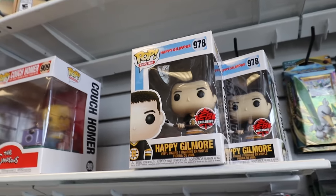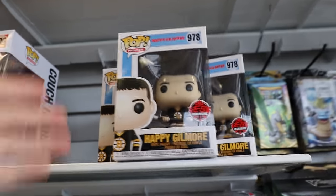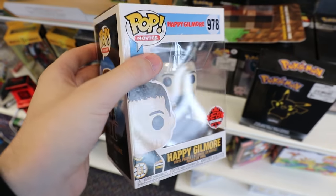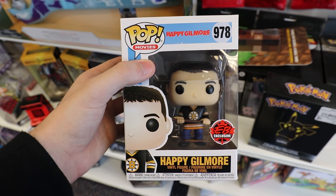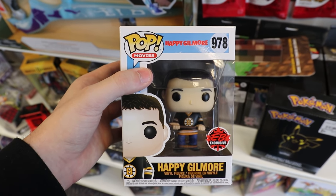Then we've got the Couch Homer, and then last but not least, guys, we've got the exclusive Happy Gilmore. I believe this is new to here. Actually, guys, I just got a little bit of information about this one. It's apparently you get this one for free if you buy the brand new NHL, which is pretty cool for a pop, and I don't think they've ever done that before. Maybe with one of the WWEs, but I can't think of any other one besides that.